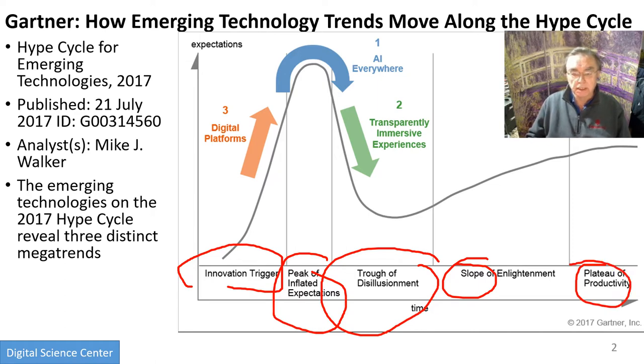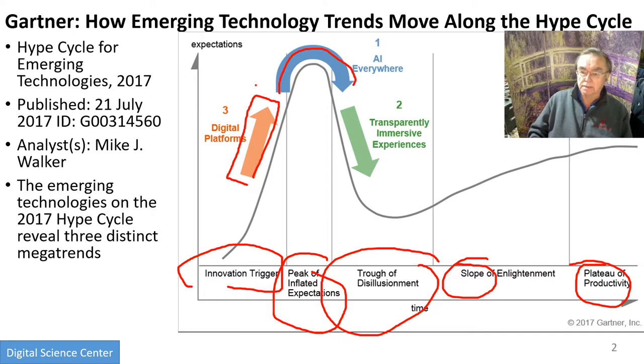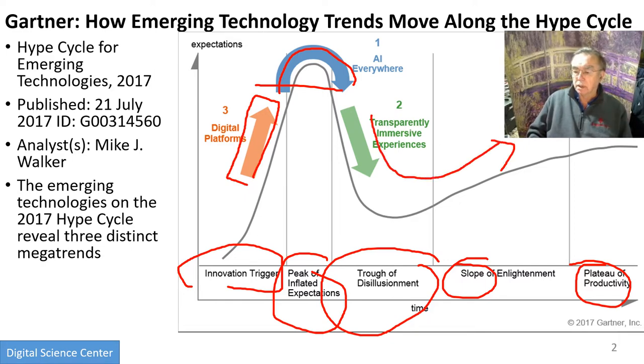It also tries to classify the classes of technologies and where they are. Digital platforms like hyperscale computing are here — we're still far from the peak of expectations. AI everywhere is at the top, incredibly hyped. Immersive experiences, which are a rather different style of technology and not so relevant for this particular class, have gone through that hype and are hopefully coming along the slope of enlightenment, although they haven't clearly made it in the commercial consumer market yet.